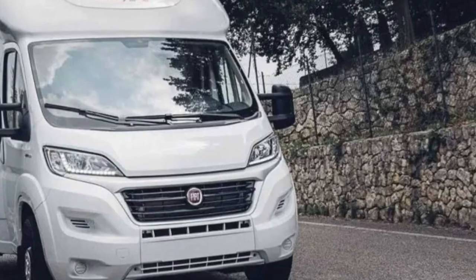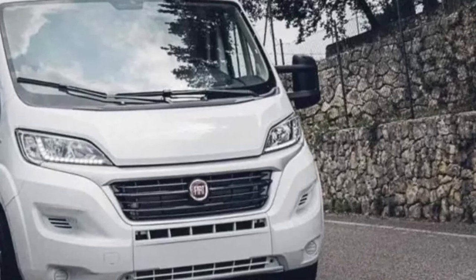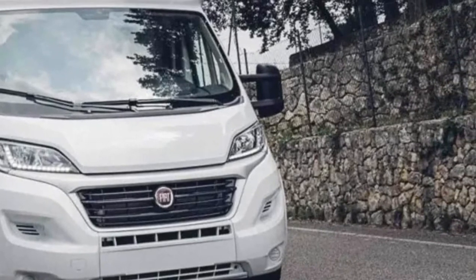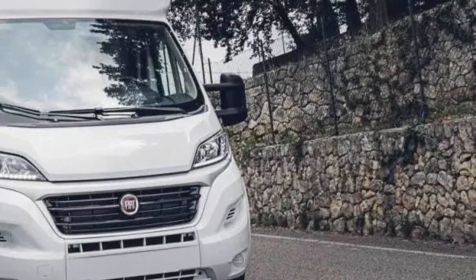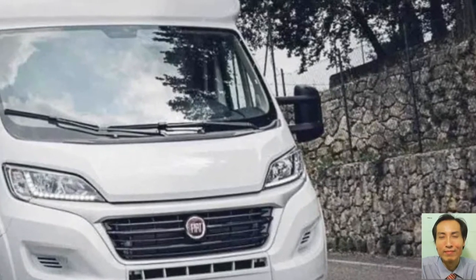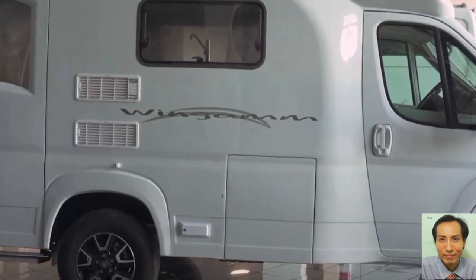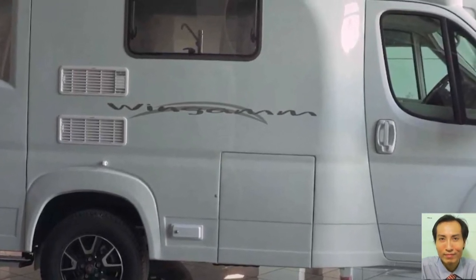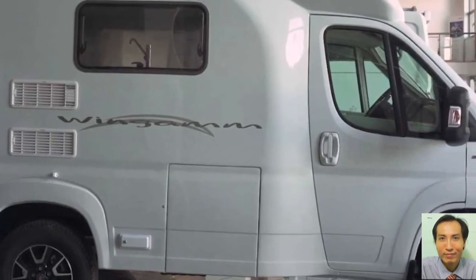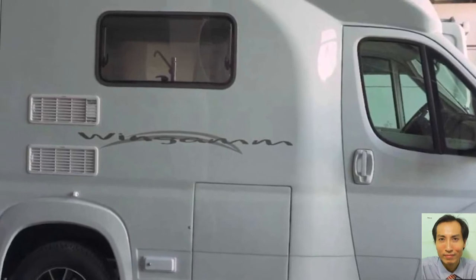The camper offers everything one would want for an extended stay away from home, including a full battery, front bathroom, and kitchen. There is a 2-burner gas stove, sink, and fridge and freezer combination. The manufacturer also says that the dinette area can sit up to 6 people because of an adjustable tabletop.